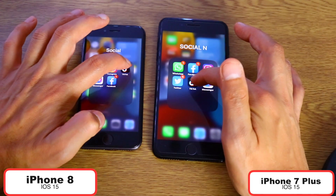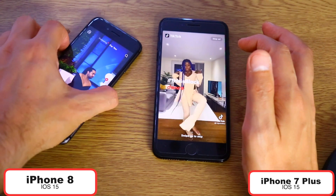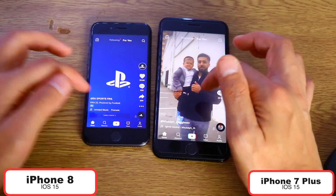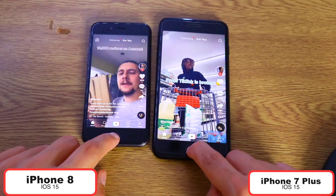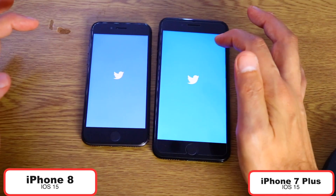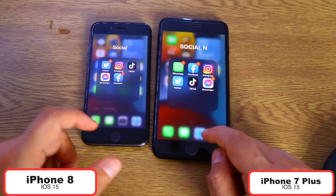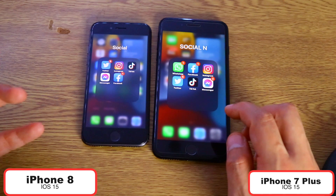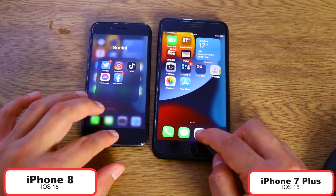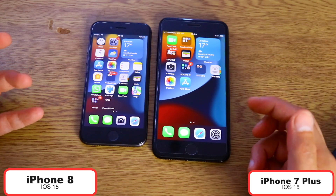Let's open TikTok in one, two, three — again iPhone 8 wins. I didn't expect that, guys. This is an interesting scoring situation. Let's open the Twitter app in one, two, three — iPhone 8 again. I'm very surprised that iPhone 8 is faster than the iPhone 7 Plus. Let me know in the comments what you think — did you expect iPhone 8 to beat the iPhone 7 Plus? This is a surprise for me as well.